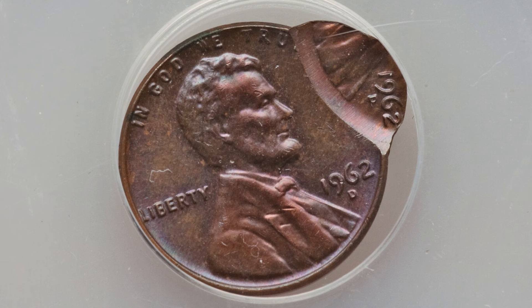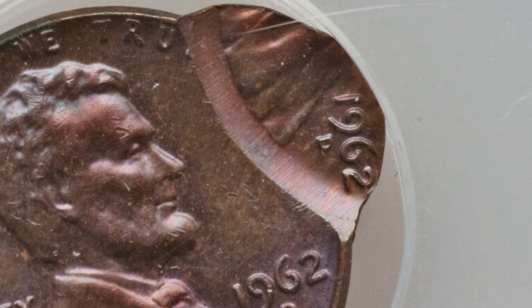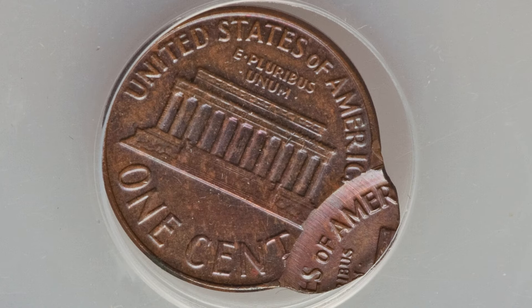Here's another double strike that sold for over $500. You can actually see the date there twice because of that double strike, struck 90% off center. Really cool mint error to add to a coin collection — $500 for that one.